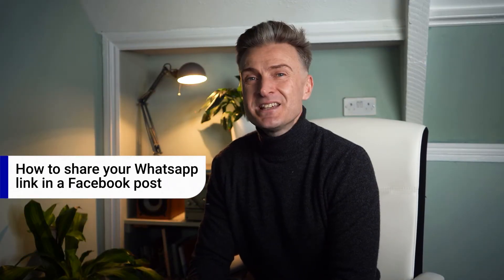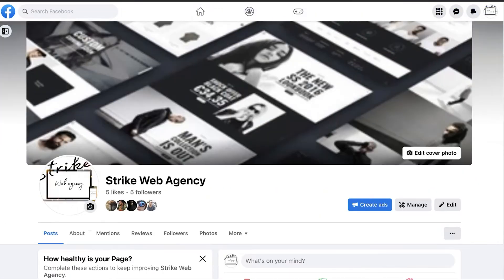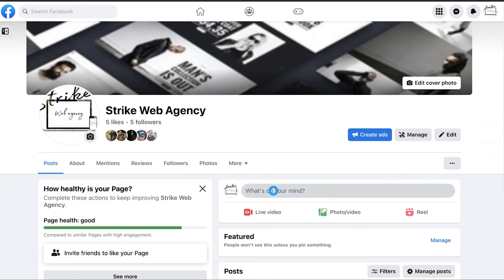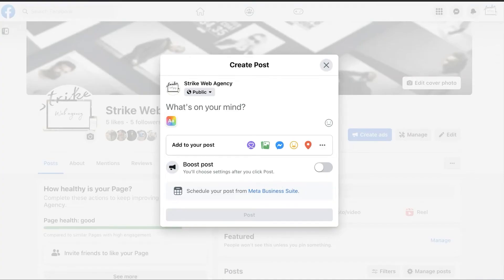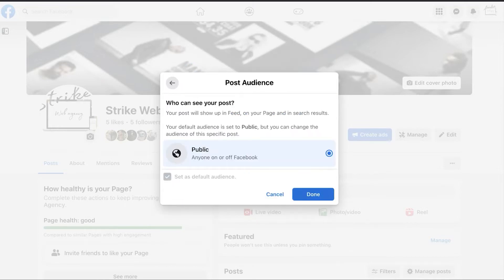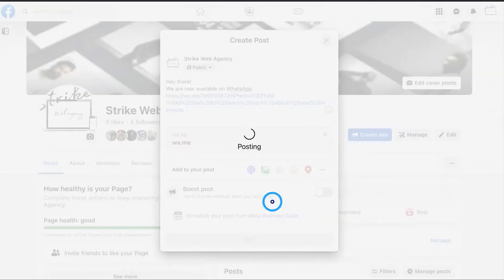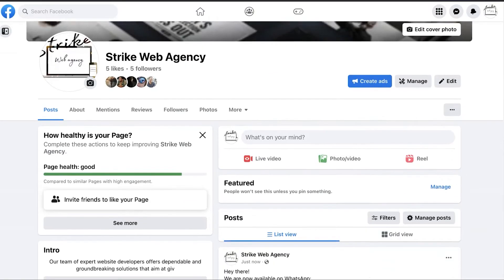To share your WhatsApp link in a Facebook post, you'll need to have a ready-made WhatsApp link. In case you don't have one yet, you can use our WhatsApp link generator to create your very own WhatsApp link in two simple steps. Once it's done, go to Facebook and create a post. Paste your WhatsApp link in the post description, then select your target audience before publishing. Hit Publish and you're set — anyone who sees your post and gets interested can contact you instantly.